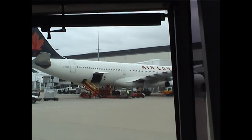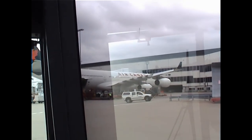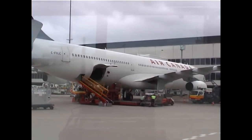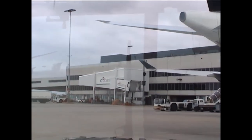In front of us, an A340 Airbus heading off to Vancouver, west coast of Canada, via Hawaii. It doesn't have the range to fly all the way across non-stop, so it does stop for refuelling in Hawaii along the way. So that's the A340 Airbus from Air Canada.